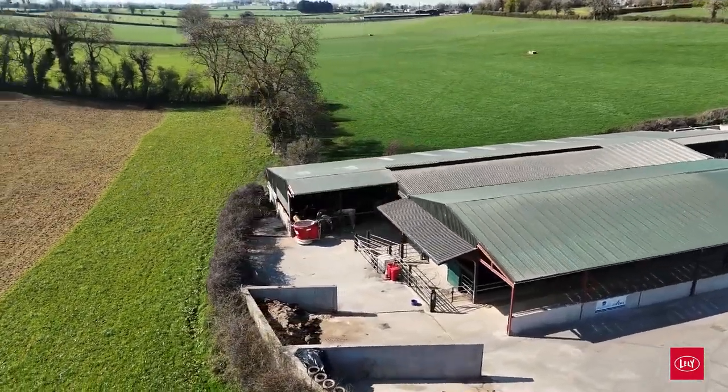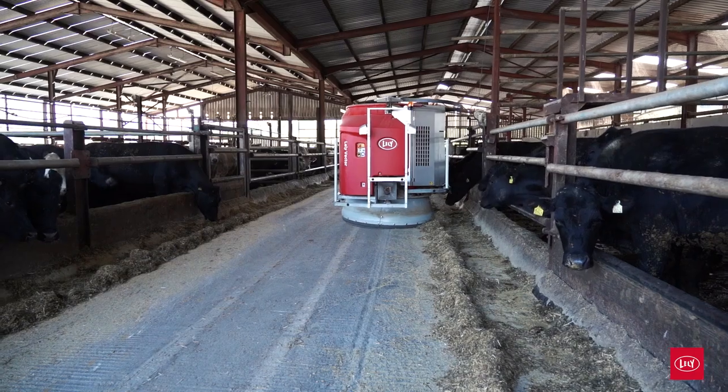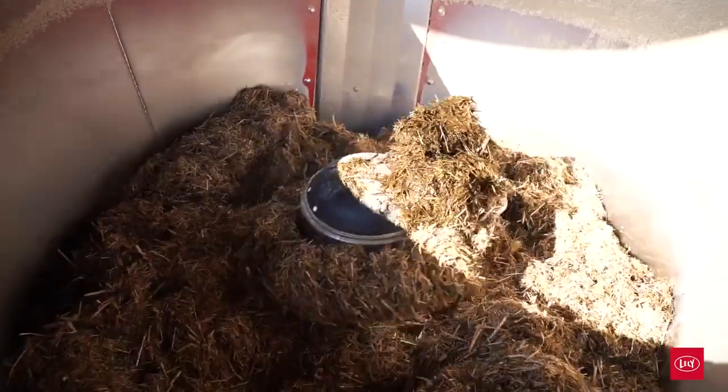The running costs of the Vector are very minimal. At the capacity of this shed of 350 animals, there is around nine euro a day in electricity cost.